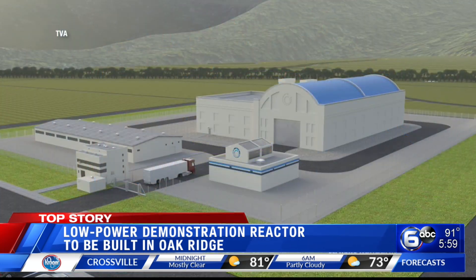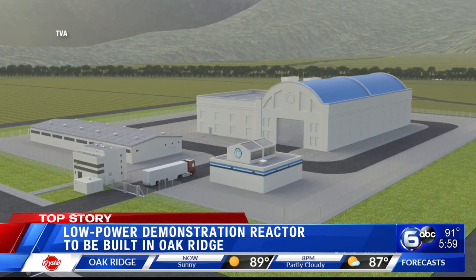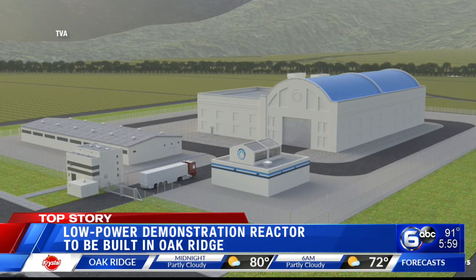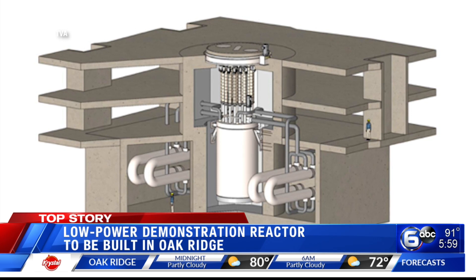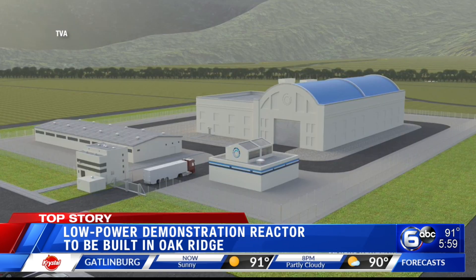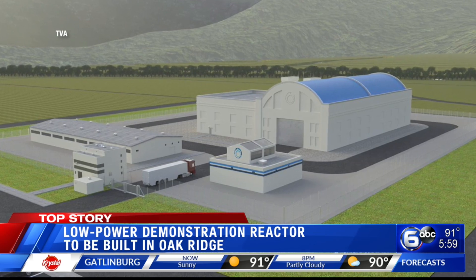A unique nuclear reactor is coming to Oak Ridge with the hope of creating low-cost, safe, clean power. It's called Hermes, and the company behind it plans to put the demonstration reactor in the historic K-25 site, now known as the East Tennessee Technology Park. WATE 6 On Your Side reporter Kirstie Crawford tells us how builders want to boost the community while looking for the future of nuclear energy.